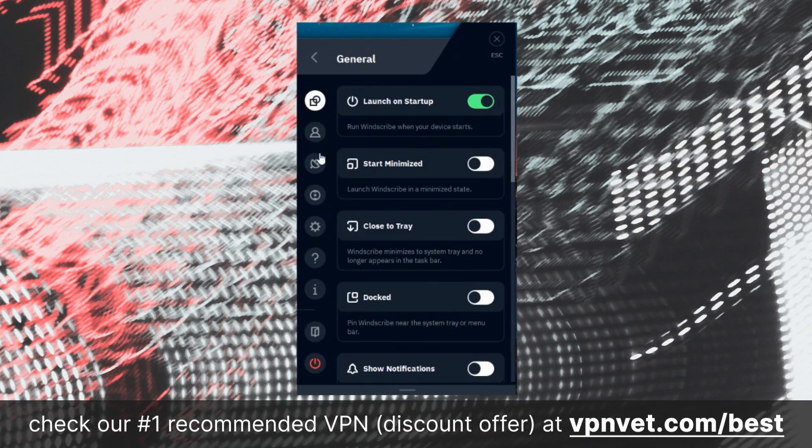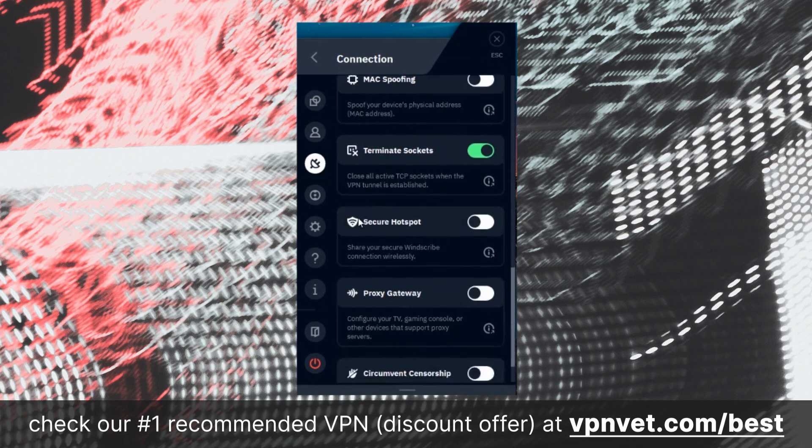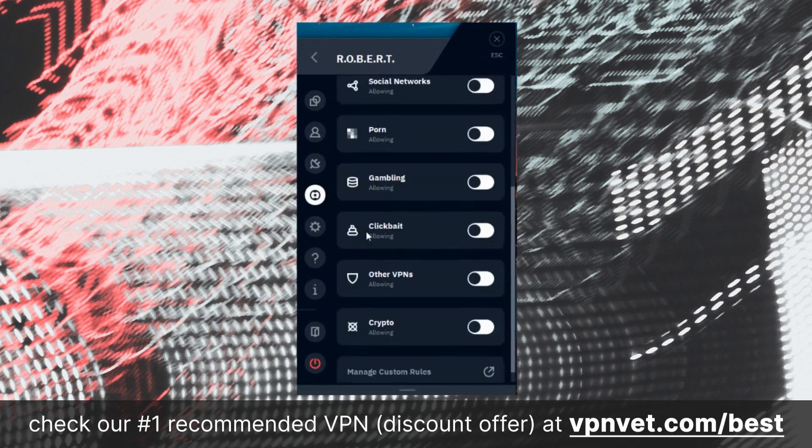The free version of Windscribe VPN also presents valuable additional security features, including an ad blocker designed to intercept ads containing malware, as well as a reliable kill switch. Additionally, it offers split tunneling — a feature that empowers you to decide which portions of your internet traffic should be routed through the VPN, a capability rarely encountered in free VPN services. However, if speed and streaming are your priorities, this may not be the best option, as it was not able to stream Netflix in our testing.